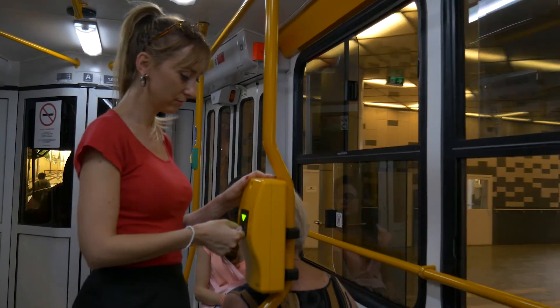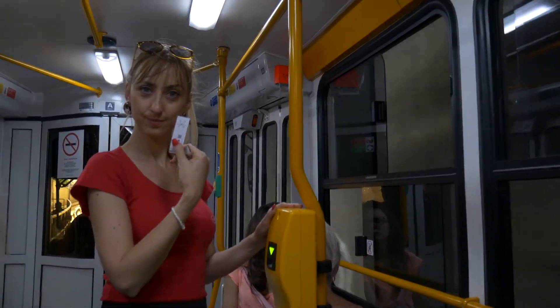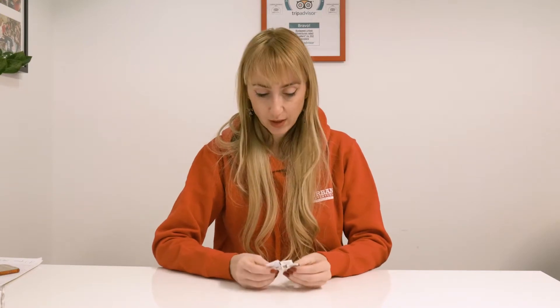Now I'll show you how it looks like once it's stamped. Most of the public transports — you can buy the tickets on the bus or on the tram, but it will cost you more money and it will create some angry locals, as we always buy our tickets in advance.